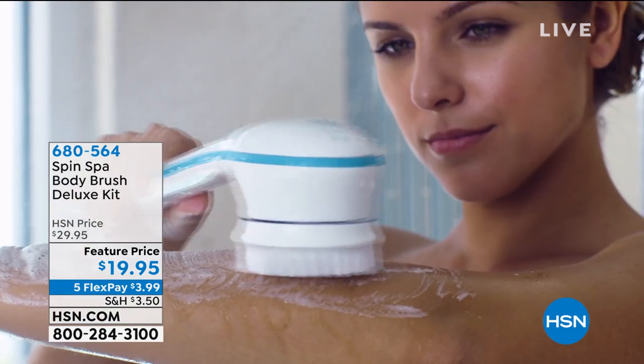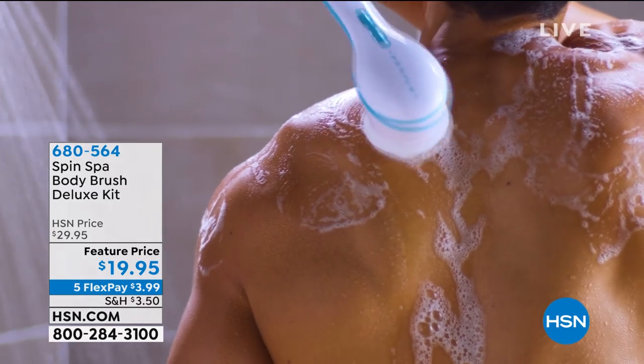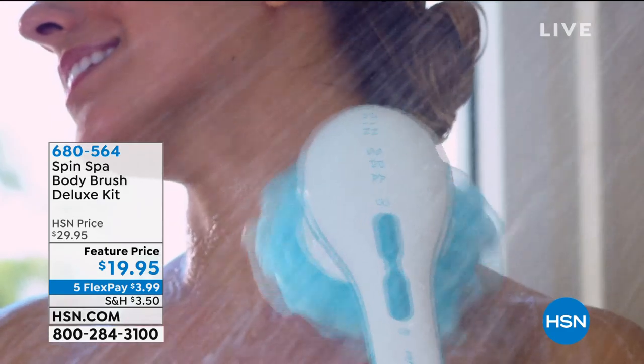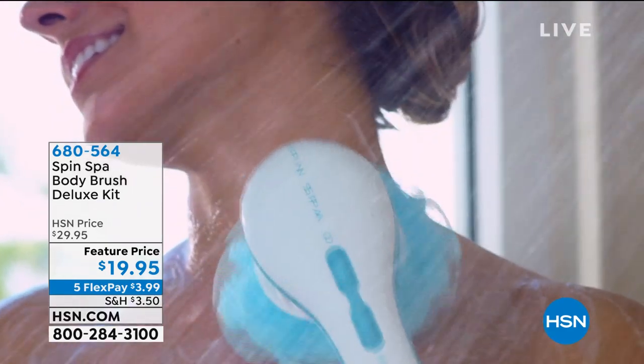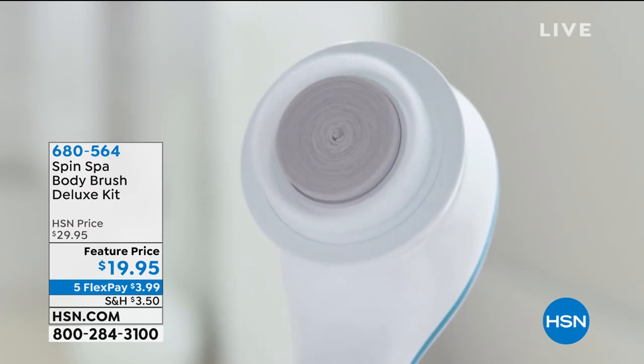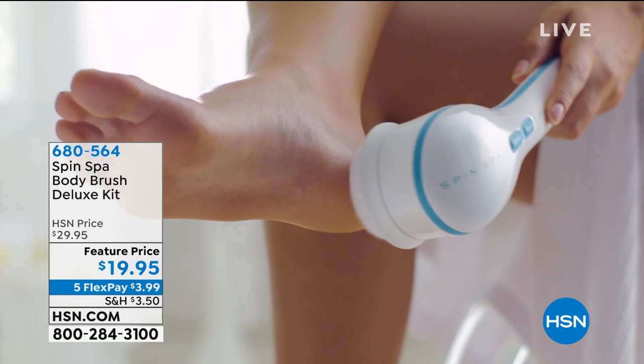A little indulgent at home — this is the Spin Spa, and we love it. It's been going fast. For $19.95, you're getting four different brushes, two different sponges, and a pedicure tool. It's going to cleanse, exfoliate, and massage. All you need to add is a little soap and water for $19.95.